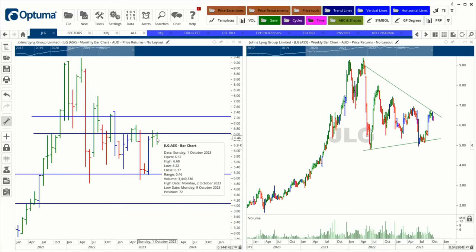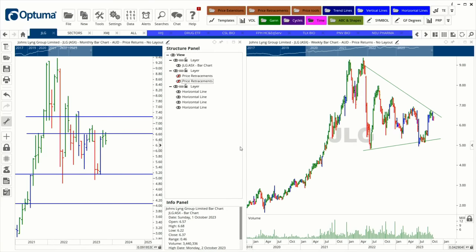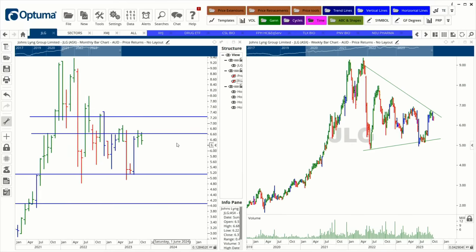People might wonder why the trend lines aren't right on the peaks or troughs — that's a proprietary technique the hosts use. What's key is watching stocks that hold up on down market days, as they can signal defensive strength and good future entry opportunities.